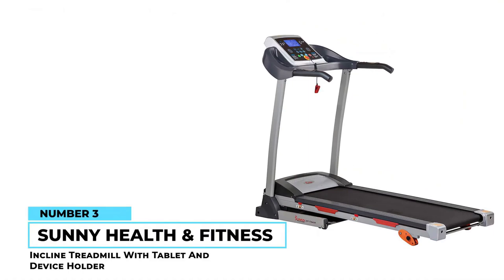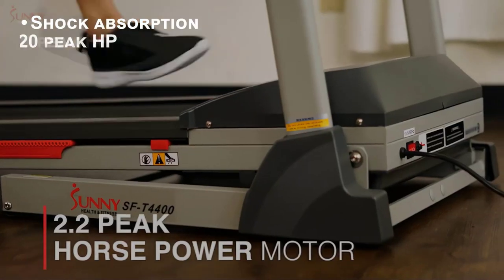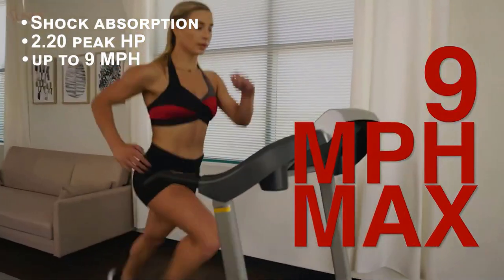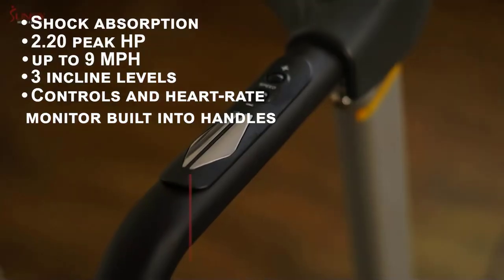Number three: Sunny Health and Fitness folding incline treadmill with tablet and device holder. This folding treadmill has good features like shock absorption, which makes it gentler on your ankles and knees. With its 2.2 horsepower motor it can reach up to 9 miles per hour on one of three incline levels.